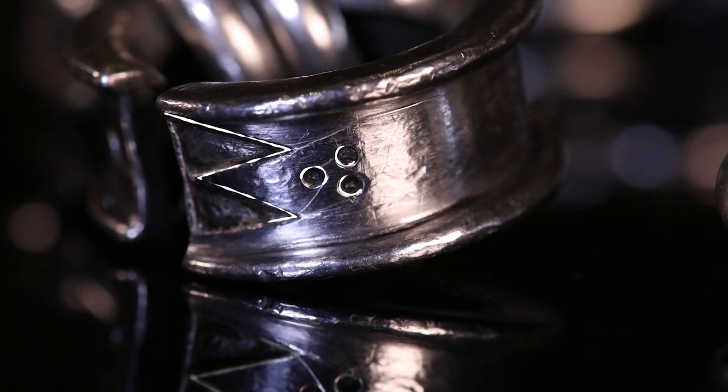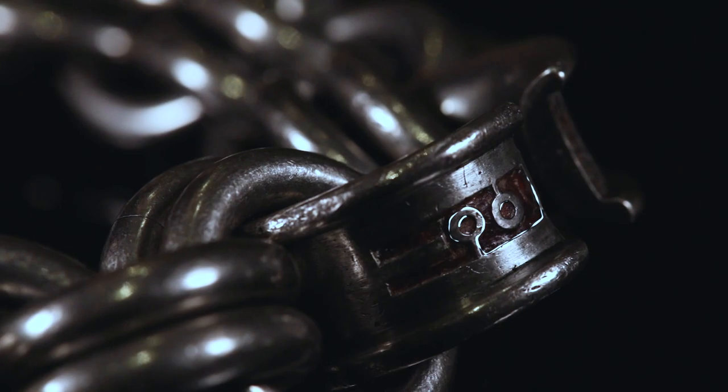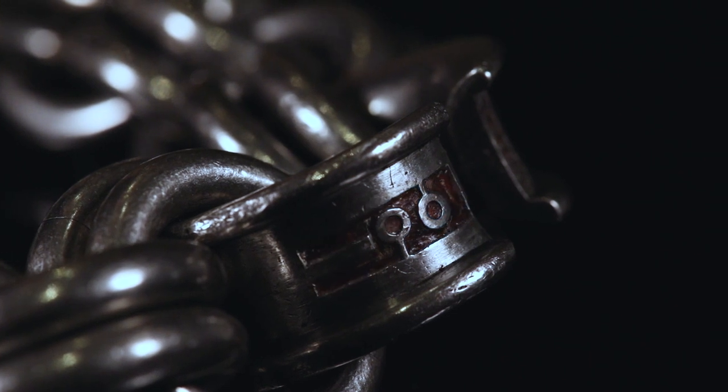Almost all of the chains are undecorated. Their power comes from their weight, their mass, and their material. But two examples do feature decoration — enigmatic designs called Pictish symbols, which are more usually found carved onto stones in parts of North Scotland.